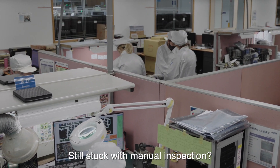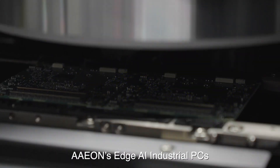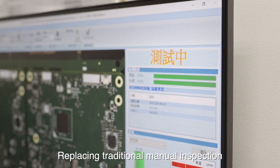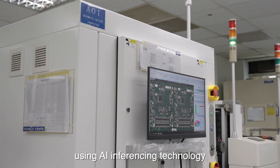Still stuck with manual inspection? Step aside and let artificial intelligence take over. Aon's Edge AI industrial PCs are integrated with automatic optical inspection, replacing traditional manual inspection and enhancing detection speed and accuracy using AI inferencing technology.